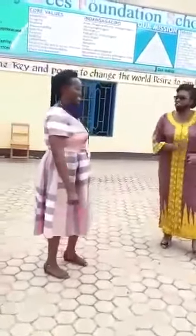Hello, you are welcome to Busy Beach Foundation School. We are very happy to see you. Thank you so much.